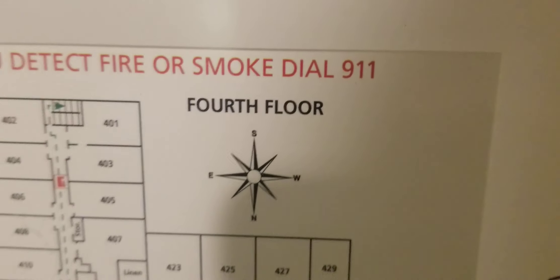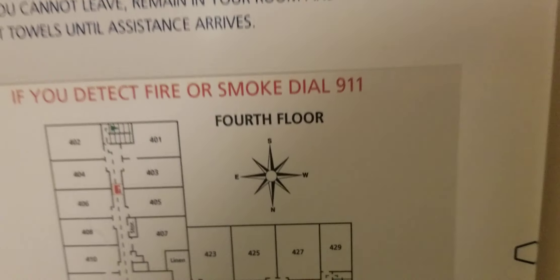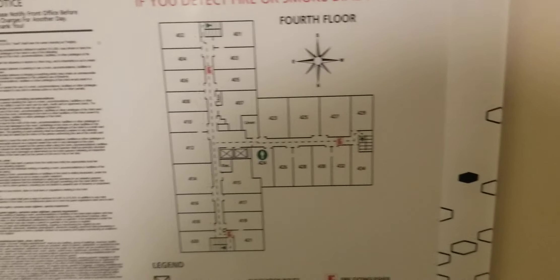There's a compass on the floor plan, but it's like an upside-down compass. They made the floor plan rotated 90 or 180 degrees — not sure why they did that.